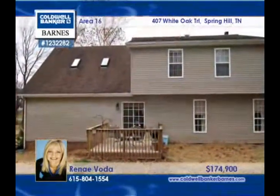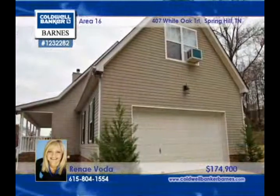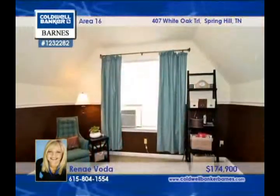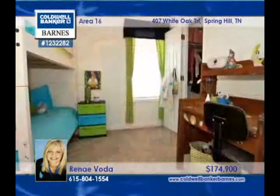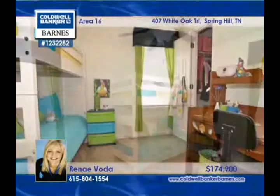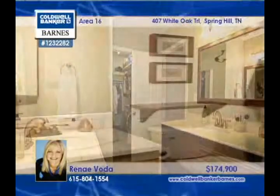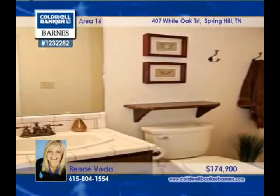Tasteful upgrades have been included in the renovation of this three-bedroom, two-bath home on 1.28 acres. A wraparound porch greets you and opens to hardwood floors, granite counters, stainless steel appliances, a gorgeous master bath with a glass shower, a bonus room with storage, and so much more. Look it over in person with Rene Voda.